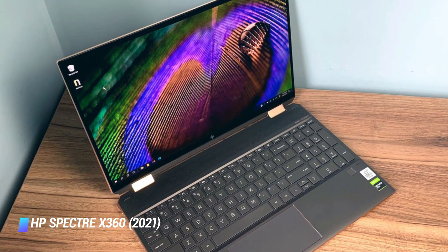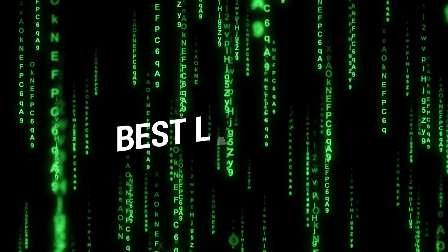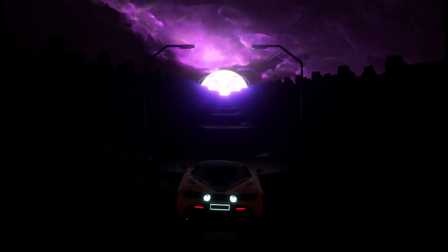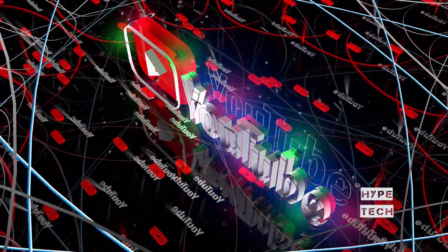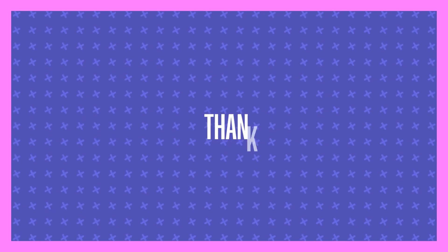HP Spectre X360 is also the best laptop for programming right now. That brings us to the end of our review and buyer's guide for the best laptops for coders. Hope to see you in the next video — let us know in the comments what your favorite one is. If you like this content, don't forget to subscribe and get notified when we launch new videos. Thanks for watching, peace!